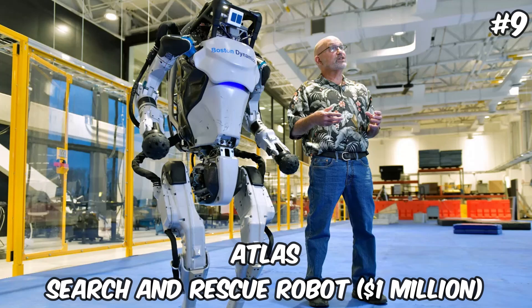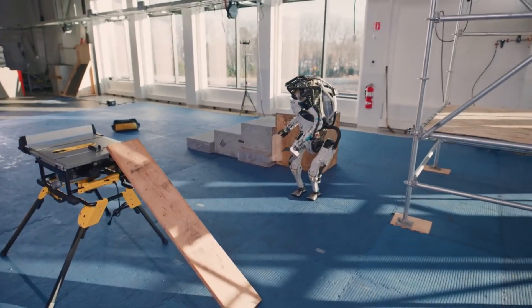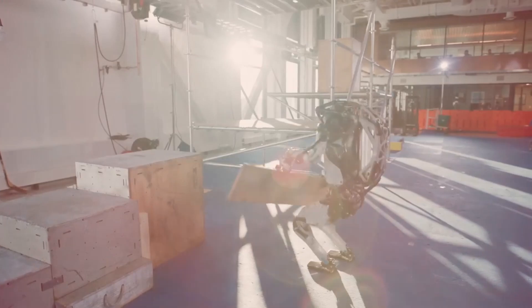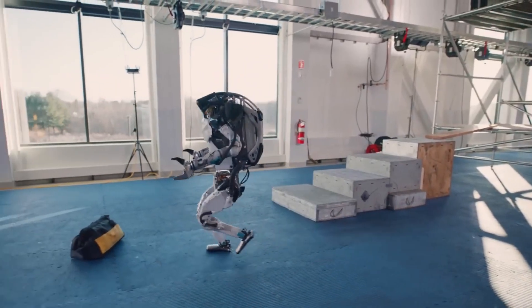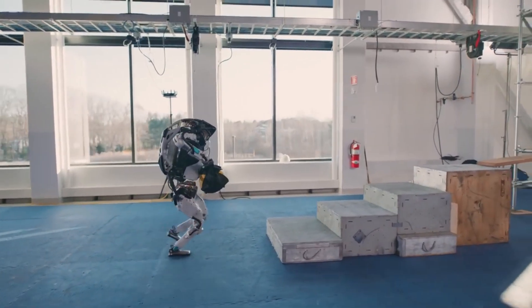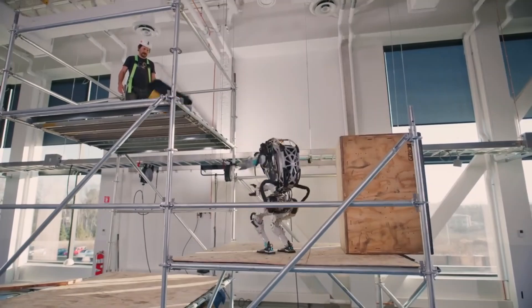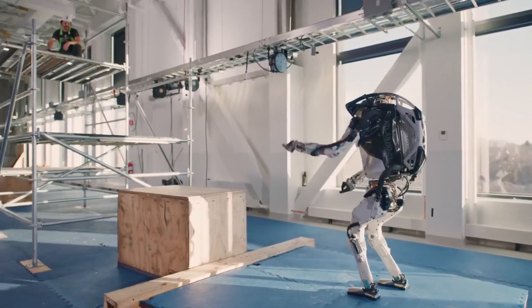Atlas — Search and Rescue Robot — $1 Million. Atlas, priced at $1 million, is a highly advanced humanoid robot designed for search and rescue missions in challenging environments. Developed by a leading robotics company, Atlas is capable of navigating rough terrain, moving heavy debris, and assisting in the location and rescue of individuals in disaster-stricken areas. Its agility, strength, and advanced perception systems enable it to perform tasks that are too dangerous for humans, making it a critical tool in emergency response efforts. The investment in Atlas reflects its potential to save lives and mitigate the impact of natural disasters and accidents, showcasing the vital role of robotics in enhancing public safety and emergency response capabilities.